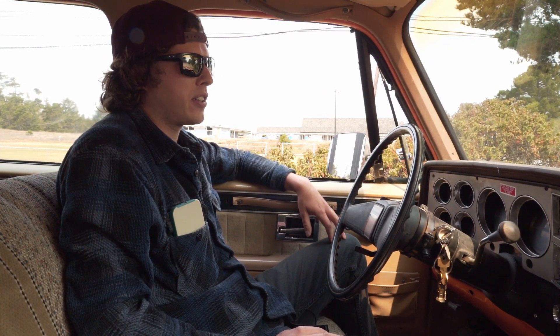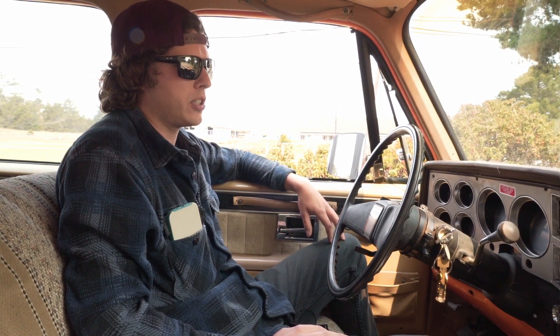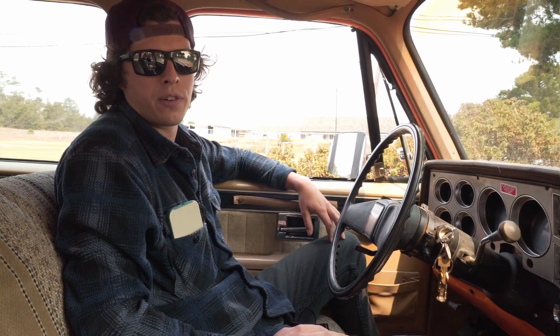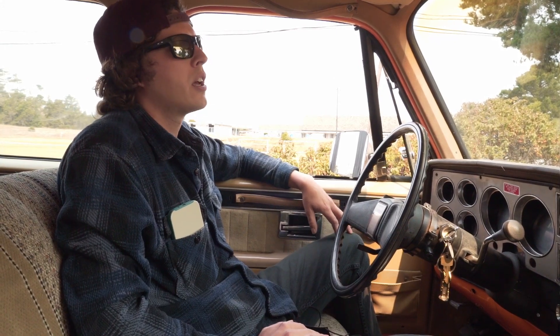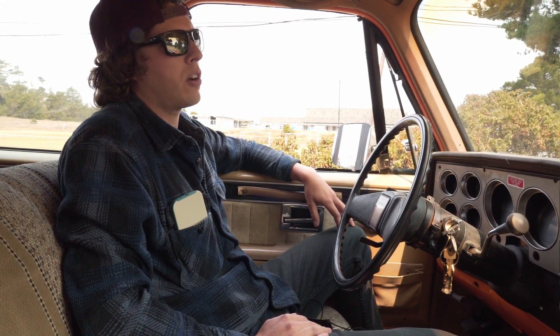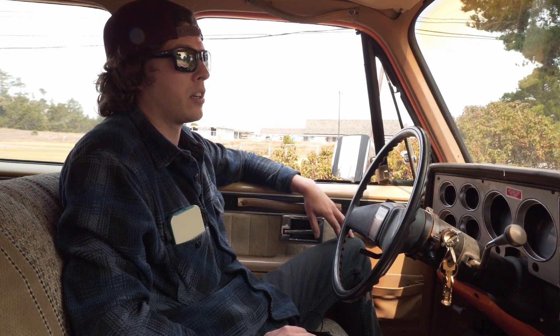Hey there. We're out here on the old Northwestern Pacific Railroad. I'm Sean Mitchell, VP of Timber Heritage Association. We're going to be going for a little ride today in the 1984 Chevy Suburban high-rail truck. We're going to be cruising along the line and stopping in a few places and talking about some of the history of the line.